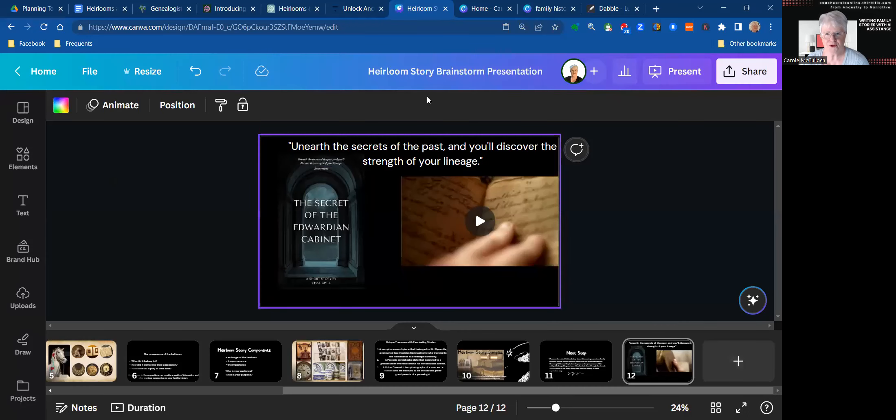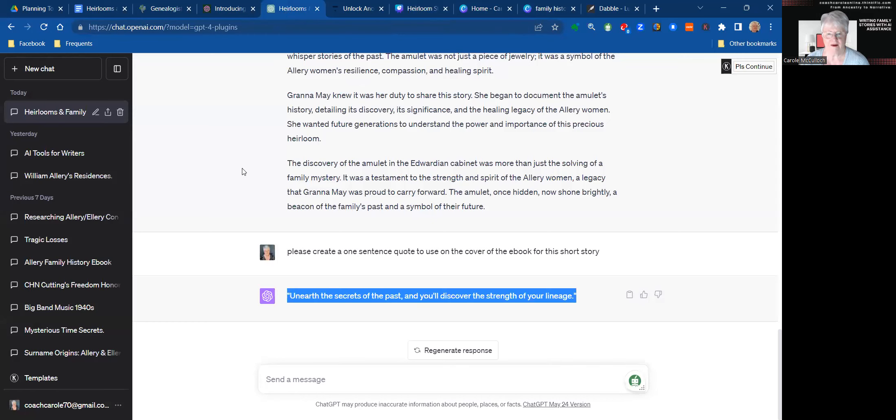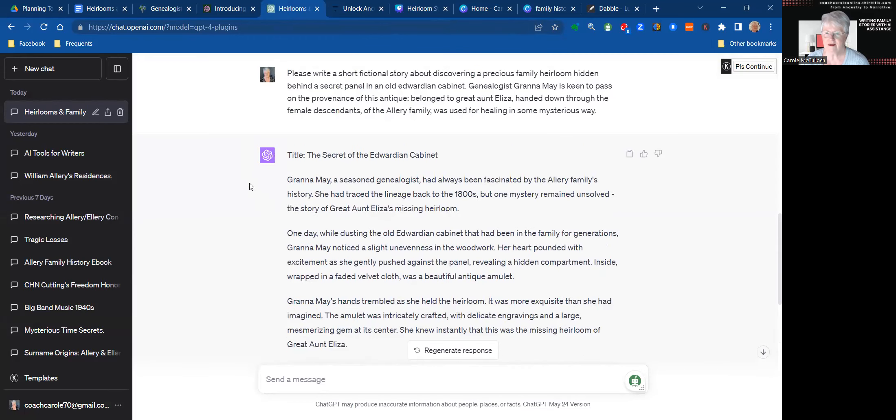Let me now take you across to my ChatGPT and show you a little bit of the results. Here is me asking for a sentence quote to use on the cover of the book. But before that, I had given it license to write this short fictional story, and it's come up with this delightful short story about myself — having been working on tracing my lineage and solving one mystery about my great aunt Eliza's missing heirloom. So now I have the beginning of the story. Of course, I need to change this into my own writing, but this is a really good start for me to create an heirloom story.